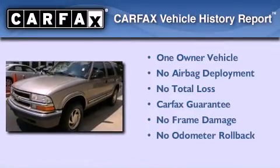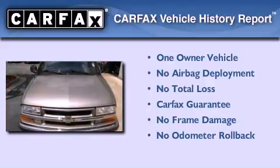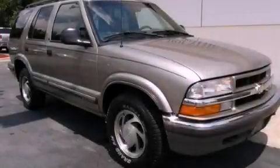This Chevrolet has had only one owner, and it qualifies for the Carfax Buy Back Guarantee. This vehicle won't last long at this price — call and arrange a test drive now.